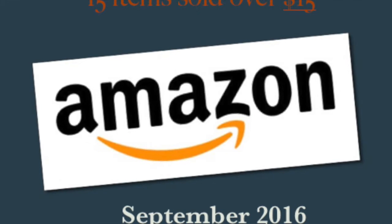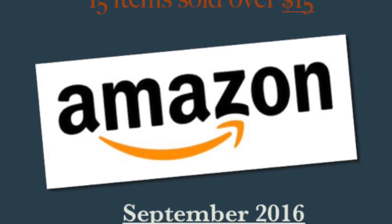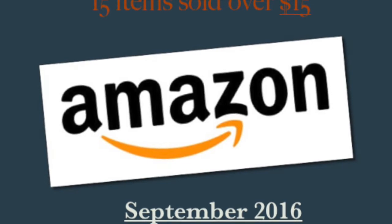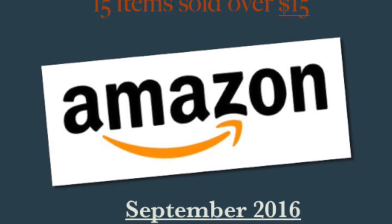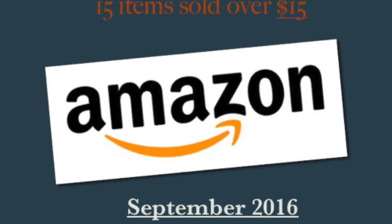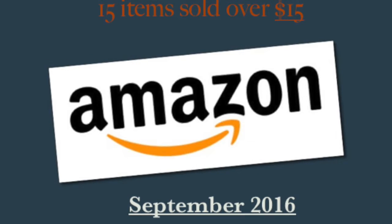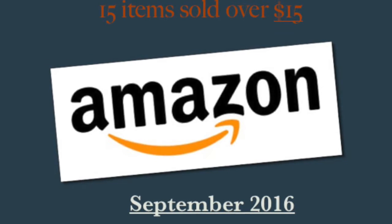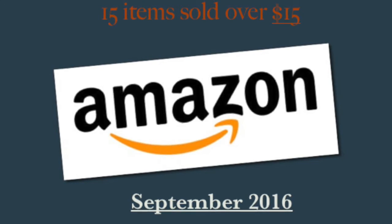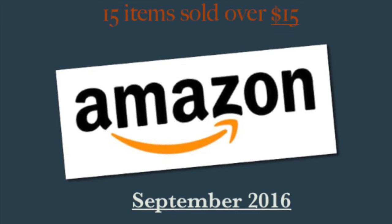Hello again, my friends and everyone watching. I'm coming to you with another Amazon video for the month of September. This is 10 items that sold over $15. I had a very bad month selling on Amazon FBA, so I have very few — 10 items to be exact — to show you. Let's get started.